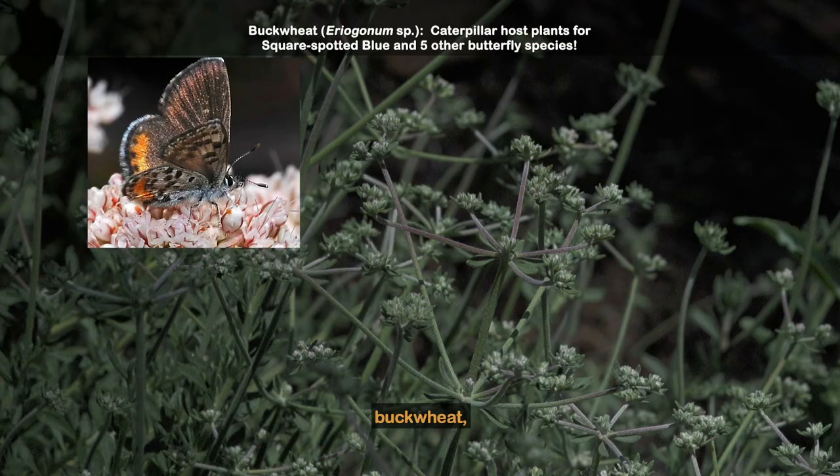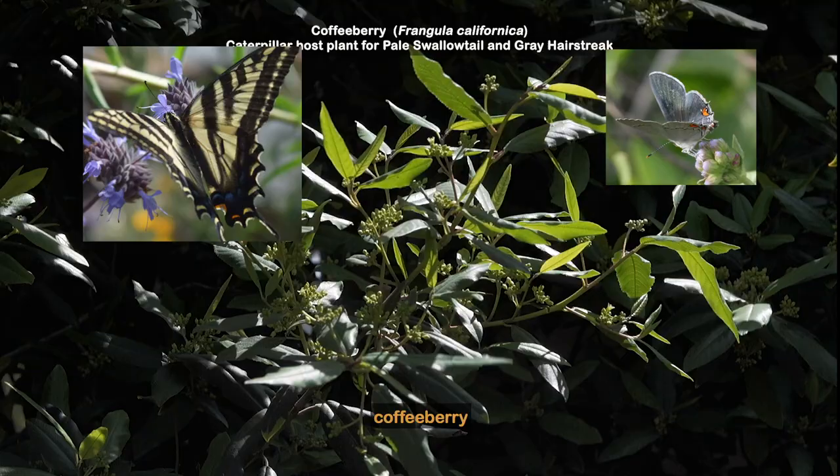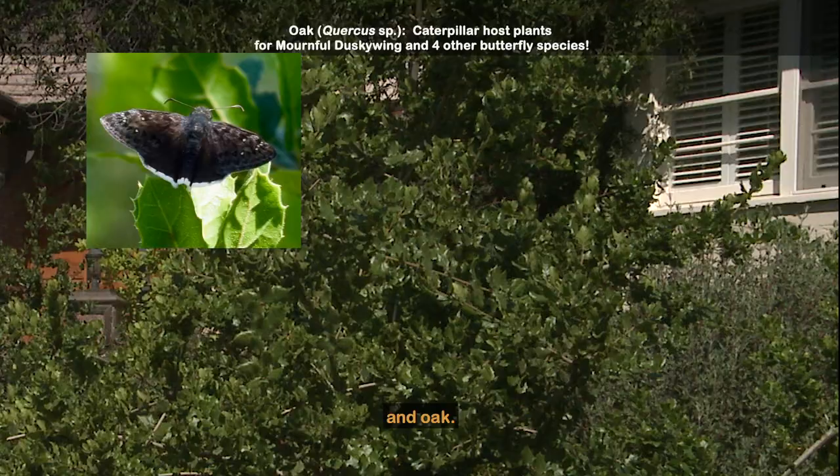Plant penstemon, buckwheat, ceanothus, mallow, coffee berry, and oak.